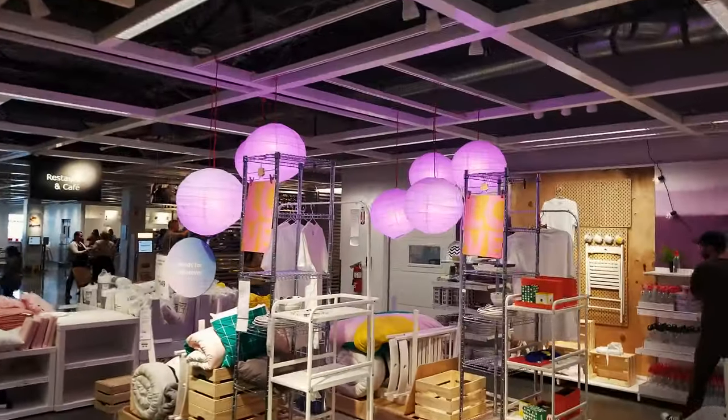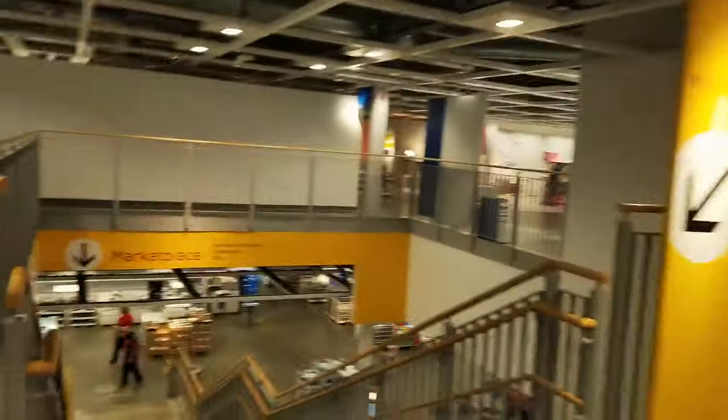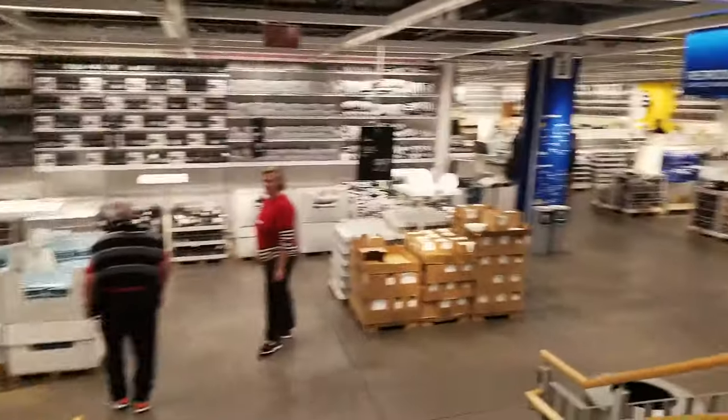Aren't you glad we didn't just cut straight to the kitchen stuff? We found a lot of good stuff already. This is pretty cool — it's giving me a lot of different ideas on the layout and how to do things. What really amazes me is that the prices at IKEA are even cheaper than most of Amazon, and you get higher quality stuff that always looks cooler. Now we'll head down to the marketplace and see all the good kitchen stuff.